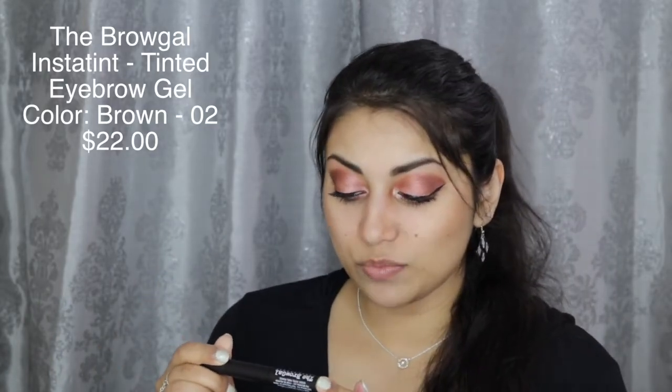The next item in the box is this little guy — this is the Brow Gal by Tanya Crooks. This is the tinted brow gel with microfibers; the shade is Brown Hair 02. Before I forget, this retails for $22, so this alone is the price of the box. Hopefully it's not too light, but we shall see. I've never tried a product like this with the microfibers, so I'm excited.